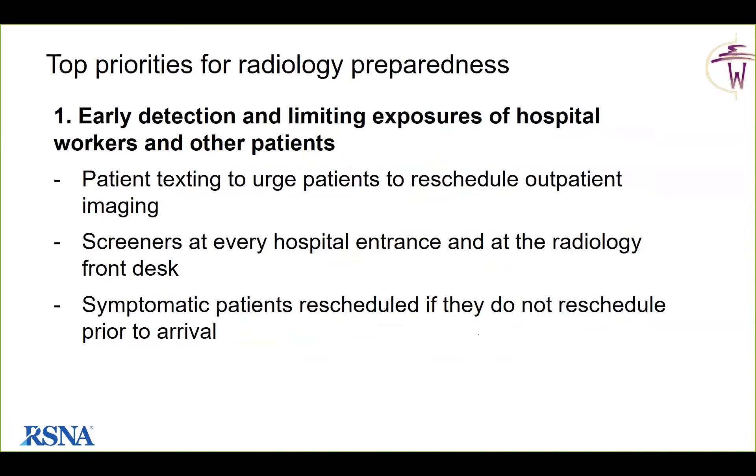For early detection and limiting exposures, they use an automated patient texting service to communicate with outpatients, requesting rescheduling especially for symptomatic, vulnerable, or concerned patients. They have postponed and rescheduled all lung cancer screenings, all mammograms, all DEXA scans, and all elective invasive procedures out to mid-April, with the option to extend further. Currently they have screeners at every hospital entrance and also screen at the radiology front desk in case anyone gets through. Symptomatic patients are rescheduled if they do not reschedule prior to arrival.